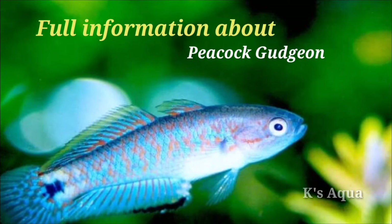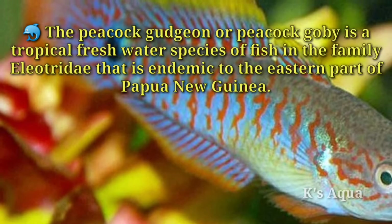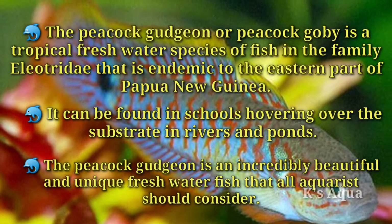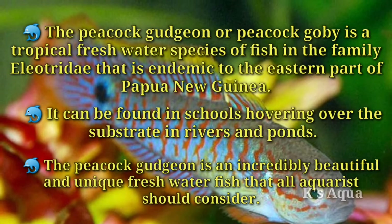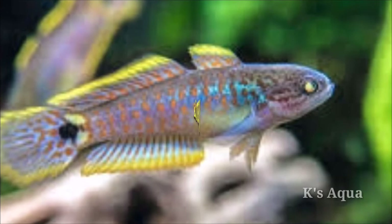The peacock gudgeon, or peacock goby, is a tropical freshwater species of fish in the family Eleotridae, endemic to the eastern part of Papua New Guinea. It can be found in schools hovering over the substrate in rivers and ponds. The peacock gudgeon is an incredibly beautiful and unique freshwater fish that all aquarists should consider.